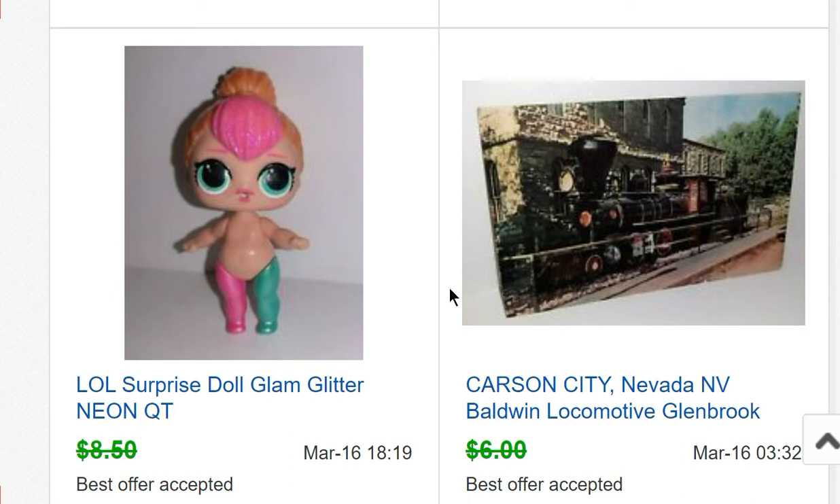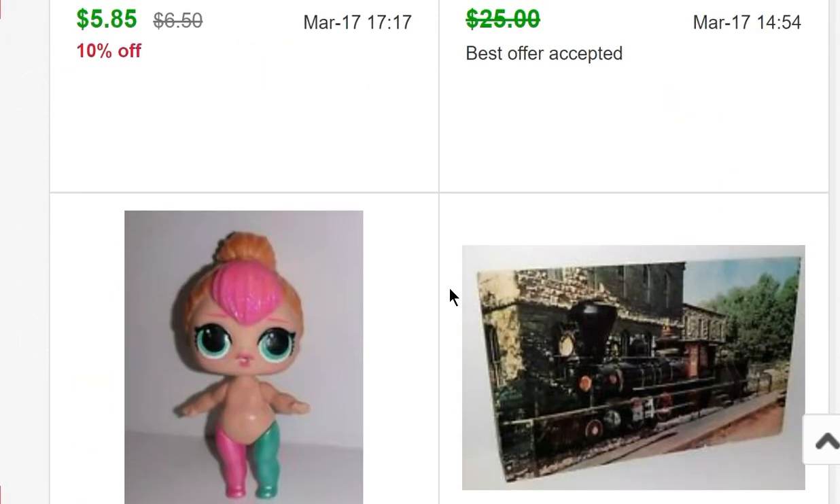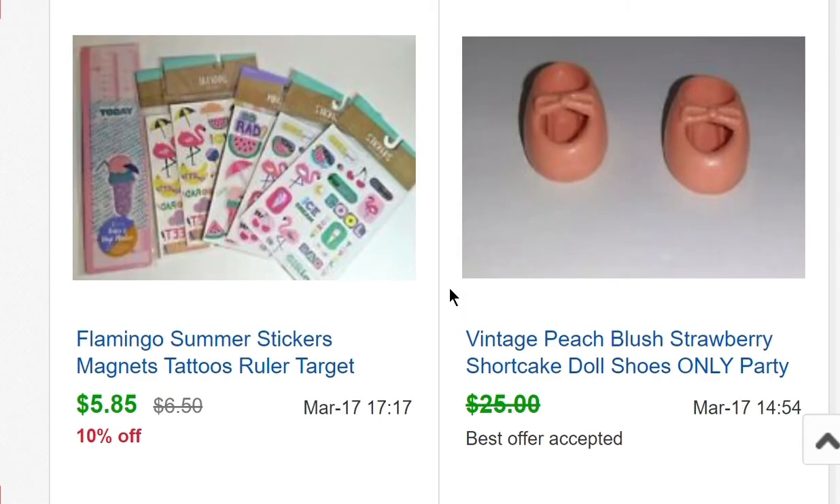I bought a box full of LOL dolls and accessories — the whole box was $5 and there are probably 50 dolls in it. This gal sold for $7.50 but they're not selling very fast. Then a Peach Blush Strawberry Shortcake pair of shoes sold for $23.50. I had a 10% off sale running on some of my older items.